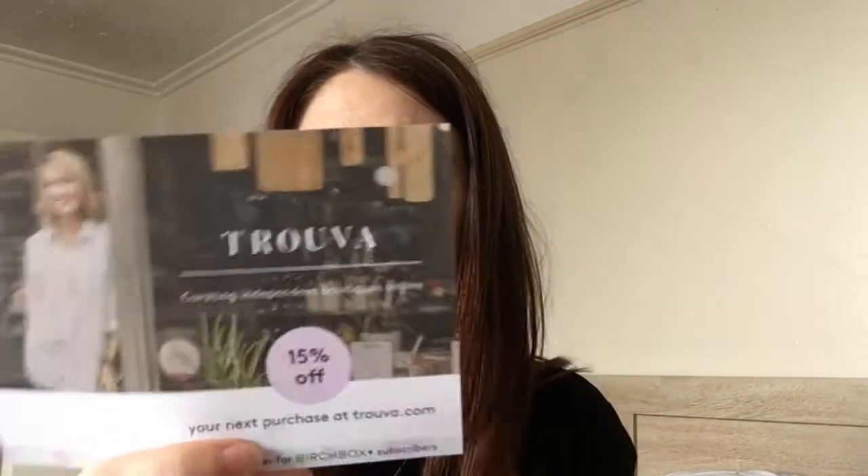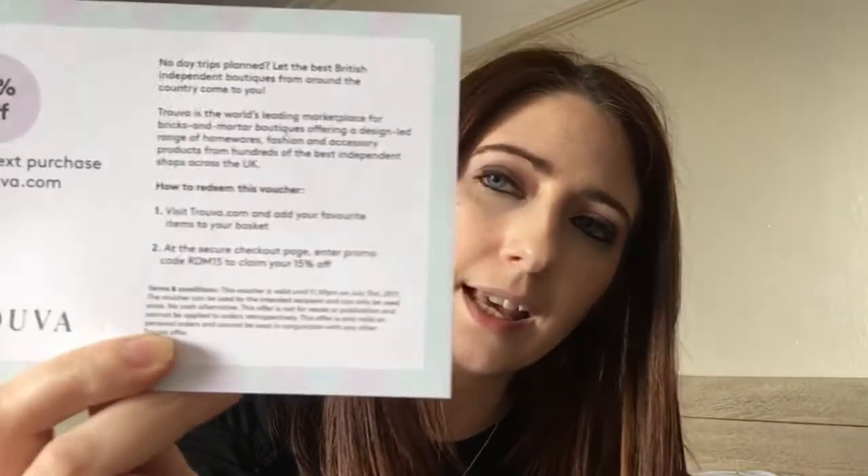There's also a card for 15% off your next purchase at drivava.com — you just have to enter the code on the back.